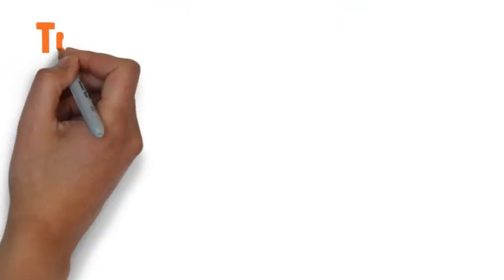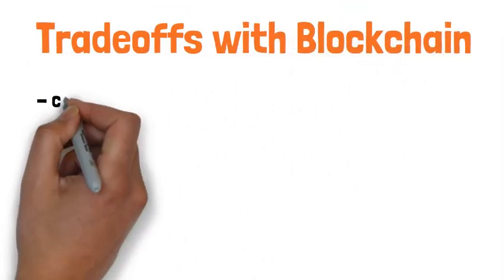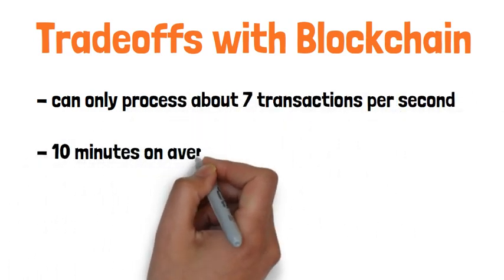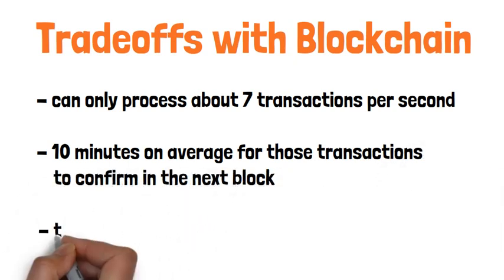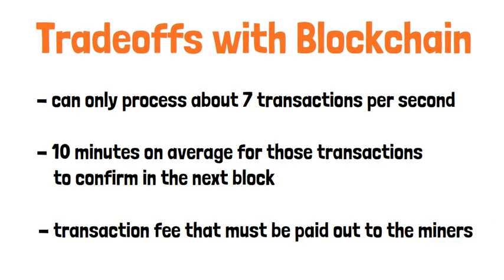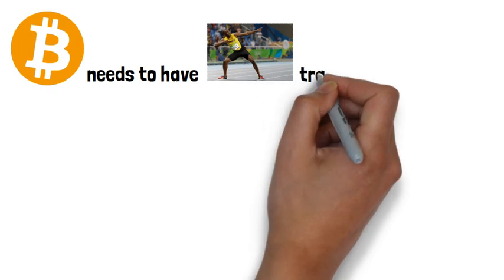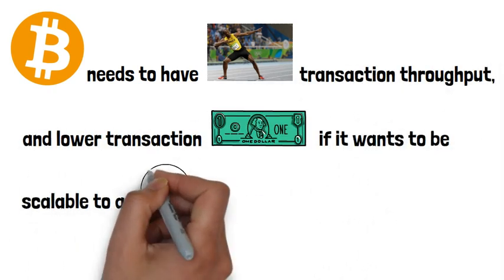Now, there are a few trade-offs that are made when using Bitcoin's base layer. First off, it can only process about 7 transactions per second, and it takes about 10 minutes on average for those transactions to confirm in the next block. There's also a transaction fee that must be paid out to miners for processing that transaction. So it's pretty obvious that Bitcoin needs to have faster transaction throughput and lower transaction fees if it wants to be scalable to a global audience.